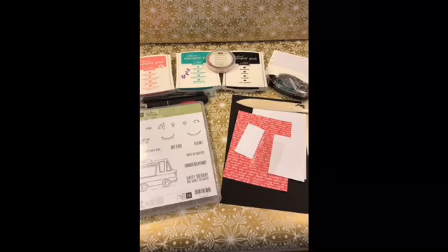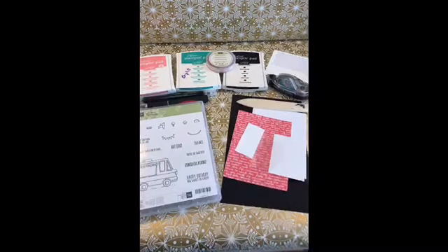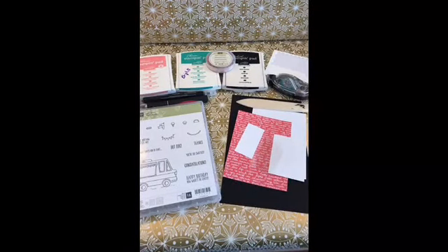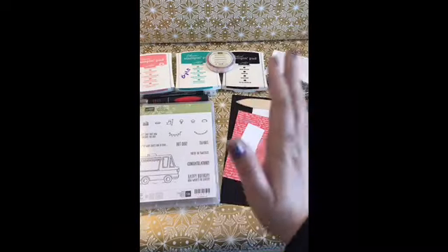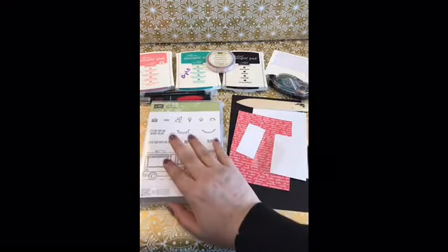Hi guys, it's time for my live video. Sorry, I'm still getting set up. Alright guys, can you bring me what I printed off the printer, Dave? So today we're going to do a demonstration with our Tasty Truck stamp set.